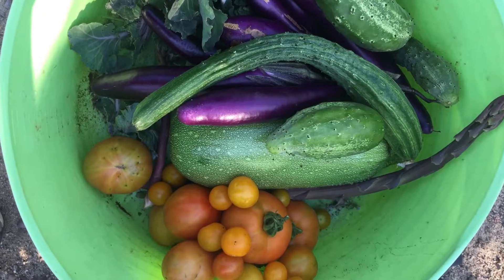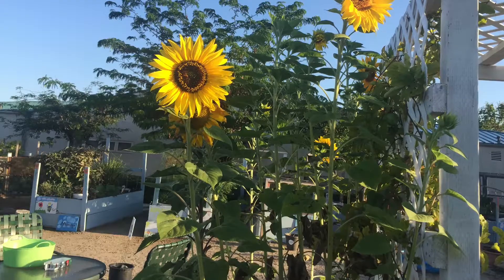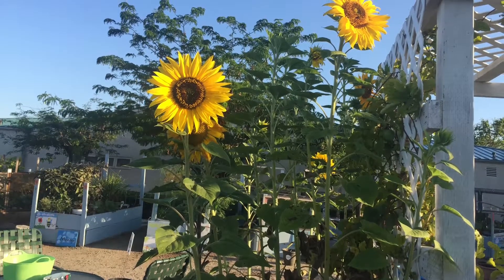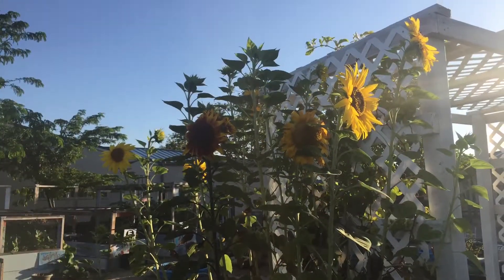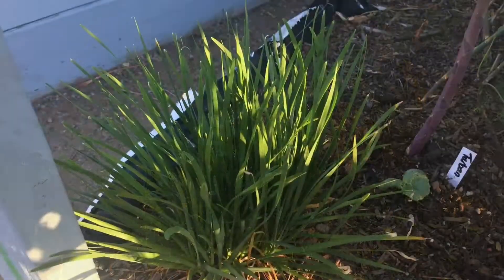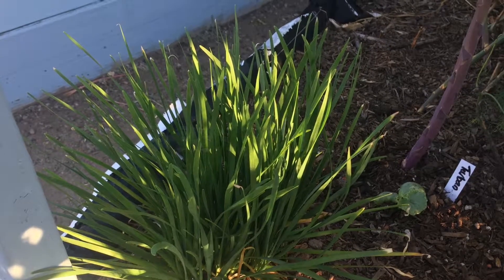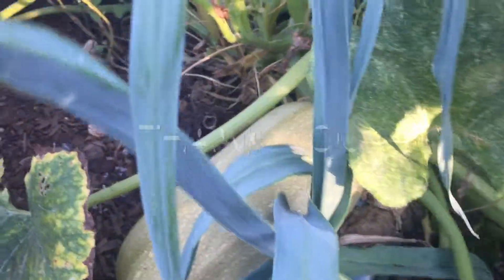This is what we have going on this Monday at our school garden. Thank you so much for watching. If you liked this video, please give it a thumbs up. And if you'd like to keep updated on what's going on at our school garden and our pumpkin growing adventure, please subscribe to this channel. Thank you so much for watching and I'll see you soon.